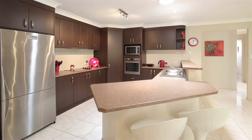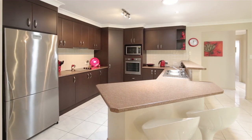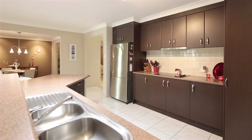Now the kitchen is an absolute gourmet kitchen, offering plenty of size, plenty of cupboard space, and it's even got a breakfast bench for the kids.